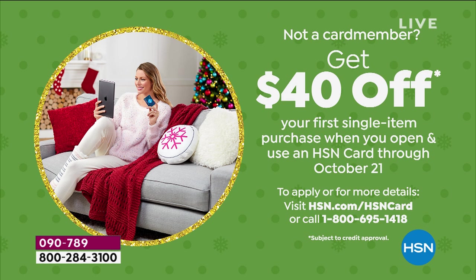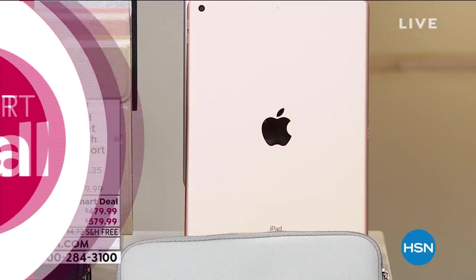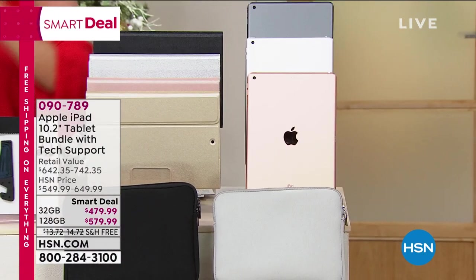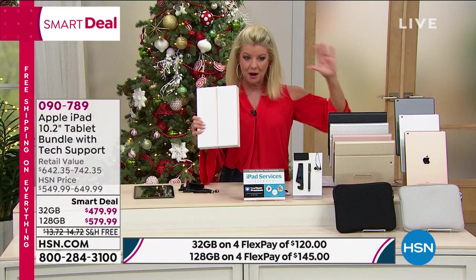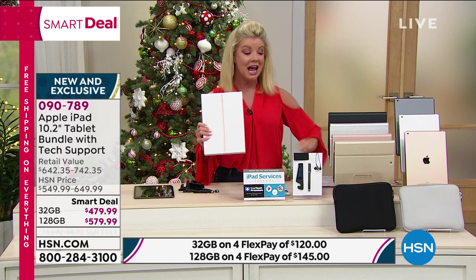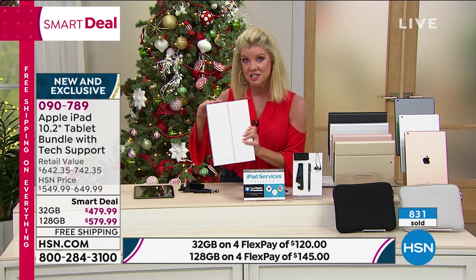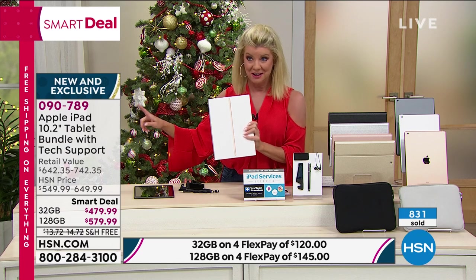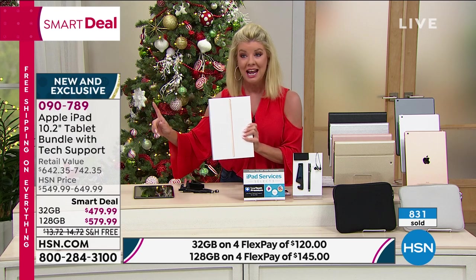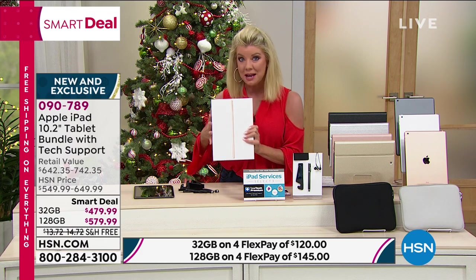Hot off the presses — I have to tell you a little story about what happened. This was not supposed to launch. This is the latest and the greatest from Apple in their iPad. It was not supposed to launch with us here at HSN until tomorrow. Here's what happened: it went up on hsn.com already, and hundreds — in fact over 800 — have been selected. It is the most anticipated, most powerful: it is generation 8 of Apple's iPad.